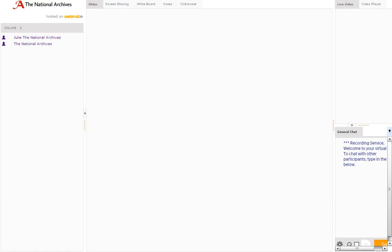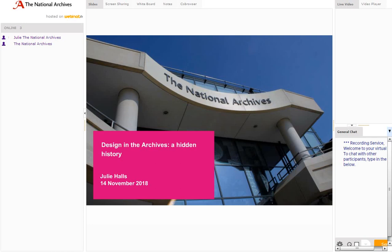Good afternoon everyone. My name is Julie Halls and I'm the records specialist for registered designs at the National Archives. In this webinar, which will be about 20 minutes long, I'm going to give you a brief background to the designs and a very broad overview of what's a huge and incredibly varied collection. We'll look at the historical context and the way changing design trends can be traced through the records, from the Victorian Gothic revival to the swinging sixties.